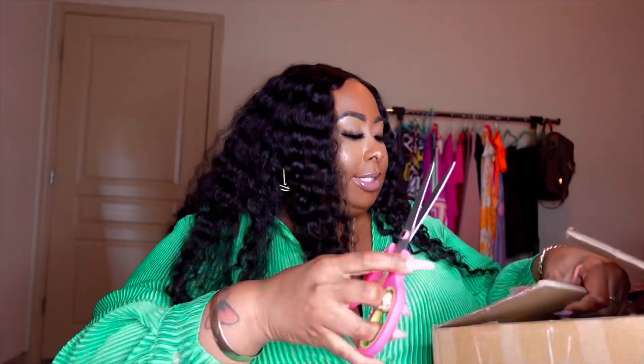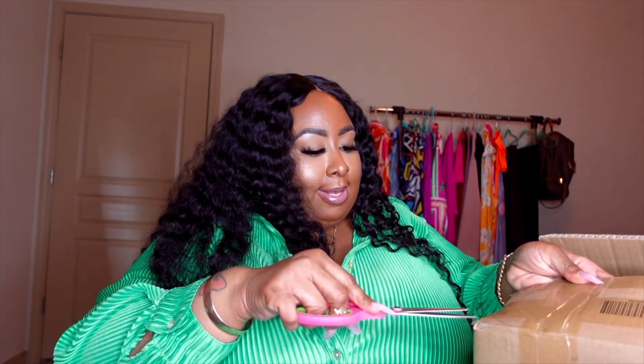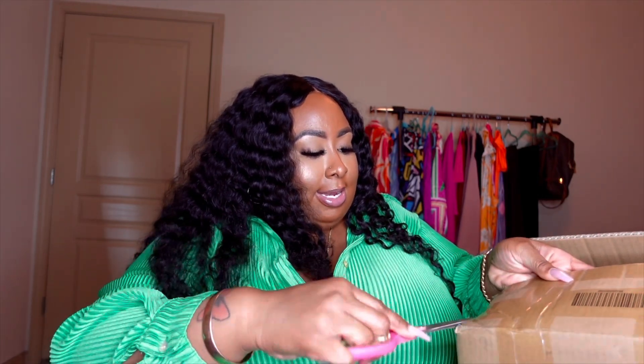I haven't seen anything yet — I just knew the box came from Shein because of how it was addressed, and I've been thirsty to get into it.